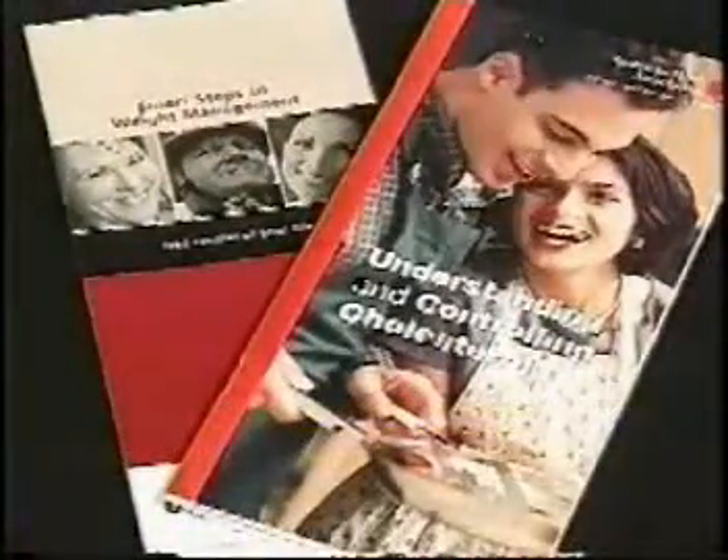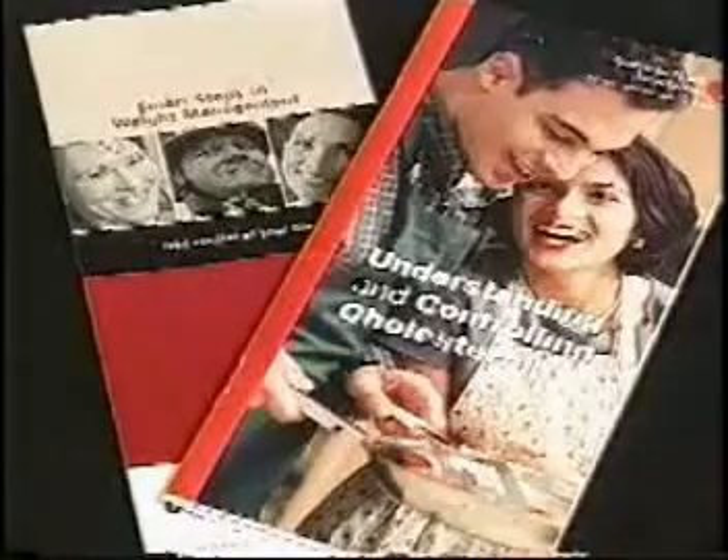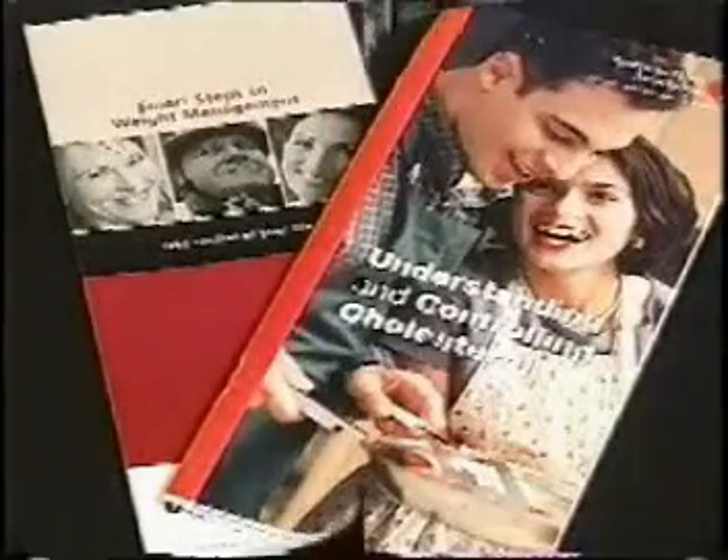High blood cholesterol is another major risk factor for the development of heart disease. That means reducing the amount of fat intake in the diet, maintaining the ideal body weight, and increasing the amount of carbohydrates and vegetables in the diet.